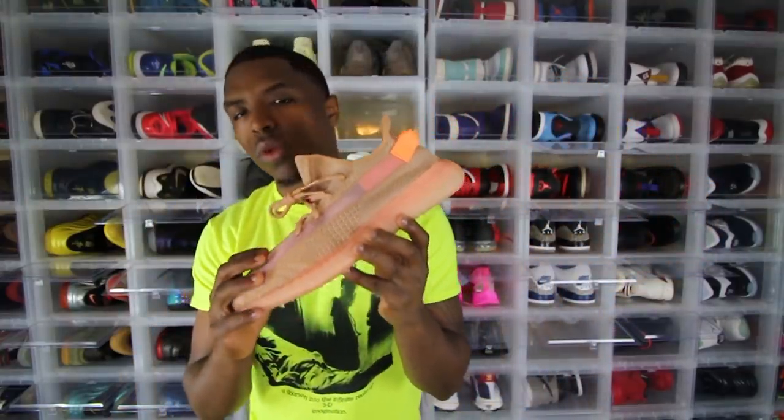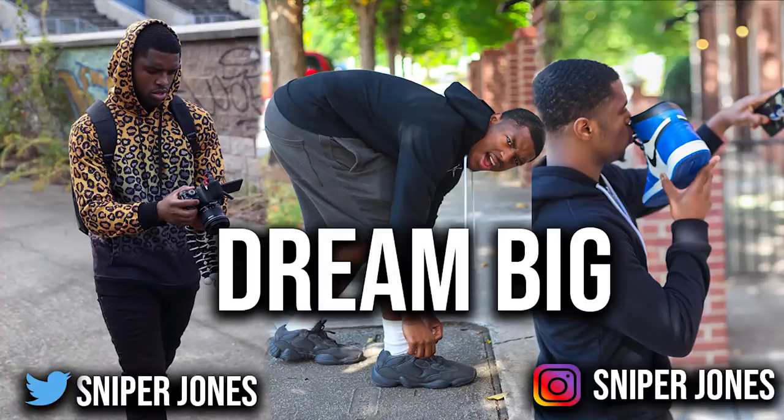Anyways guys, here you have it — this is the Yeezy Boost 350 V2 Clay. Please let me know how you feel about this down below in the comment section. Did you pick these up? Did you pass? Tell me why — I will be going through all the comments, reading them and responding, because today I'm not doing anything after making this video. Make sure you guys head over to my IG. Follow me on Instagram and Twitter — I'm trying to get my Twitter popping. Y'all know I cannot leave without saying: everybody wanna be famous, but who's really putting in that work though? Snipe Squad, I love y'all. Dream big.